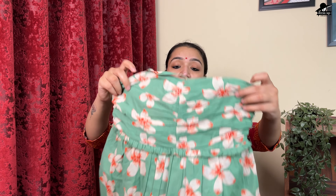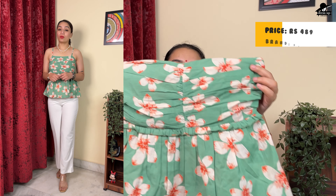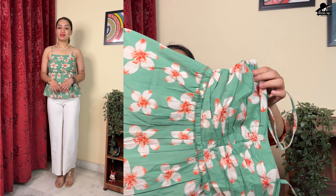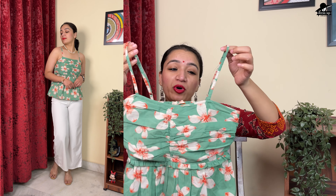Let's start the video. The first top I'm sharing is a cotton fabric top in a very beautiful green color. This top has a floral print, with design details at the top and bottom. It has smocking detail and a peplum style. It is 100% cotton material with flowers and a strappy design — very perfect for a college-going look.